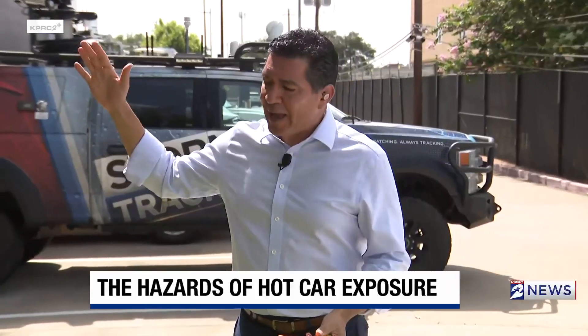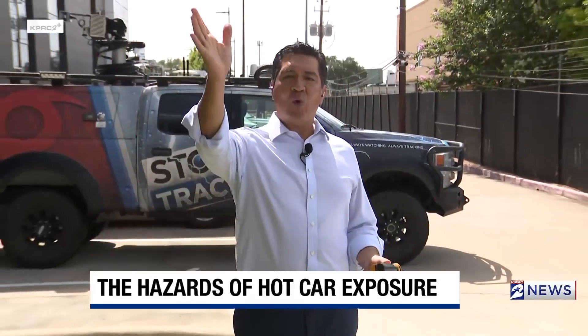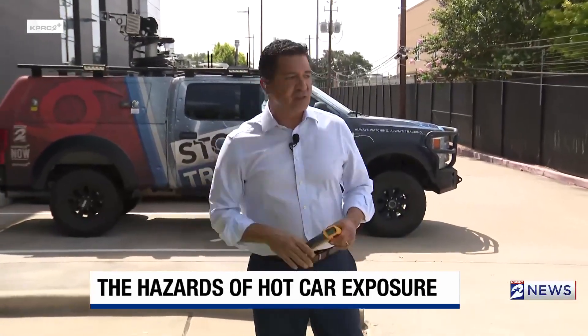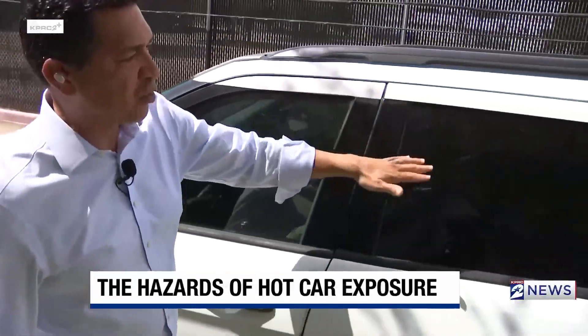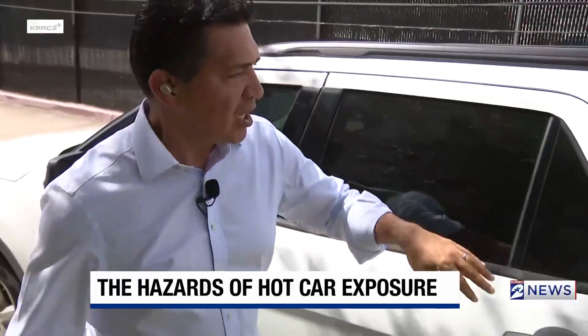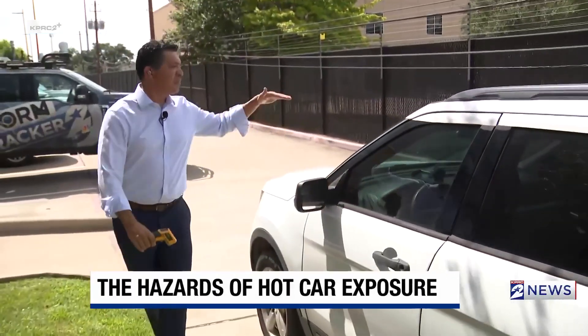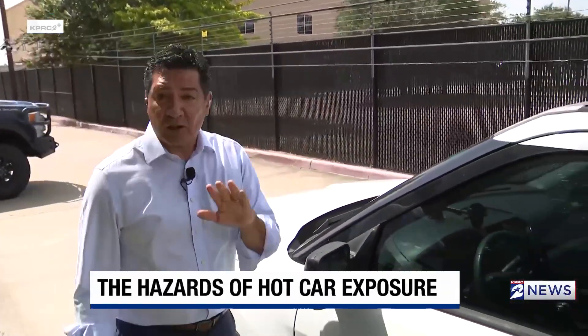we can't see it, but once it hits the surface of the earth, it bounces away as longwave radiation. The problem with vehicles is that shortwave radiation gets into the vehicle, but as you can see, all of the windows are closed. The shortwave radiation gets stuck inside the car.